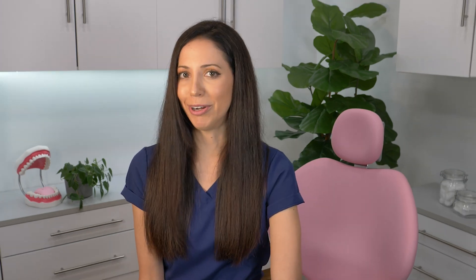And finally, tip number eight: focus on your dairy intake. Eating things like sharp cheddar can actually help neutralize oral bacteria responsible for enamel demineralization, which helps prevent cavities. A neutral mouth is good. Plus, cheddar is a good source of calcium as well. But watch out — not all dairy is created equal. If your daily dairy intake is coming from things like flavored yogurt, the natural and artificial sweeteners could be counteracting any benefits the yogurt had.